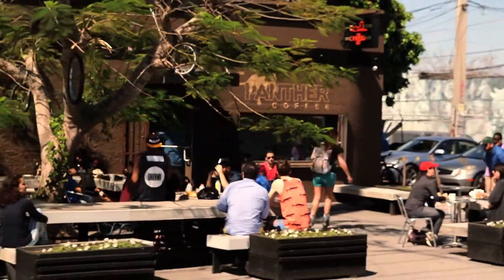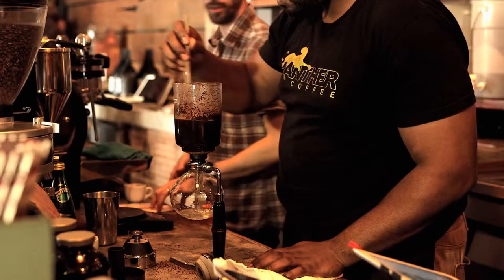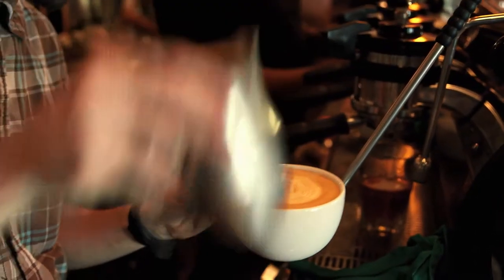Panther Coffee is pretty much the heart of our neighborhood. They take coffee to the next level. It's all fair trade and roasted by hand, right here at the coffee house.